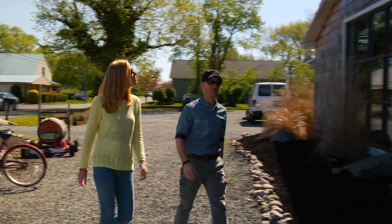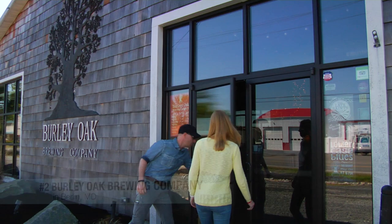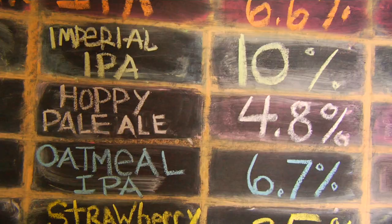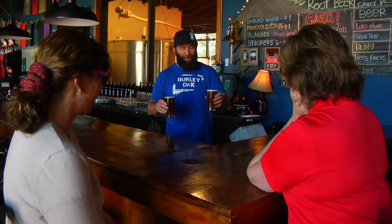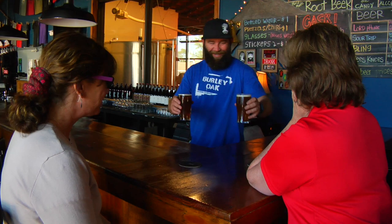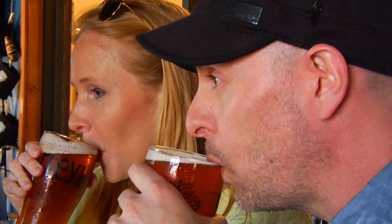Located in the charming town of Berlin, Maryland, close to Ocean City, Burley Oak Brewing Company features everything from coffee and creme ale and robust porters to Belgian blonde ales, all of which you can try in their tap room, housed in a 125-year-old building that used to be a cooperage.